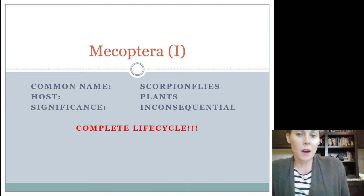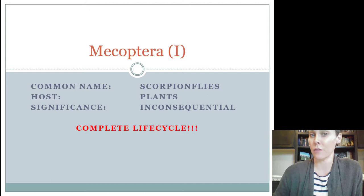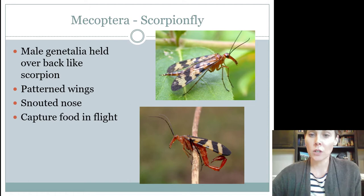The first order we're going to look at is called Mecoptera. Mecoptera are scorpion flies, and they're a very uncommonly seen insect. It doesn't mean that they're very rare, but they're kind of an interesting looking insect. Their host is plants. They're considered inconsequential because they neither do enough bad or enough good to be one way or the other, and they do have a complete life cycle.